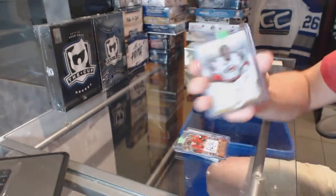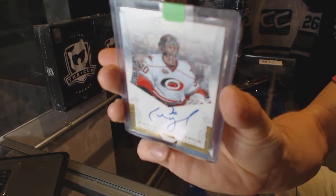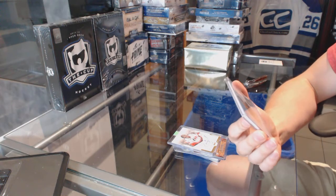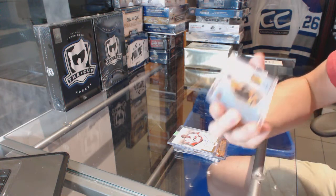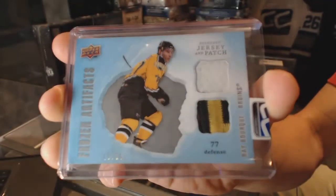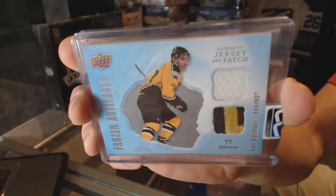11-12 Panini Private Signings for the Carolina Hurricanes, Cam Ward. And we've got an 08-09 Artifacts Frozen Artifacts Jersey and Patch, number 10 of 35 for the Boston Bruins, Ray Bork. 10 of 35 for the Bruins, Ray Bork.